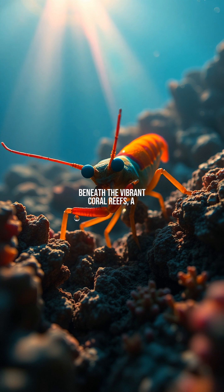Beneath the vibrant coral reefs, a master of ambush lies in wait: the mantis shrimp. With stalked eyes capable of detecting polarized light and a body perfectly camouflaged among rocks, this unassuming predator is nature's ultimate one-shot assassin.